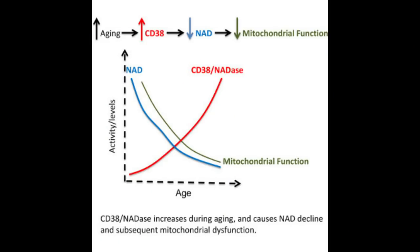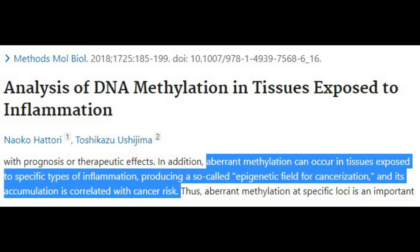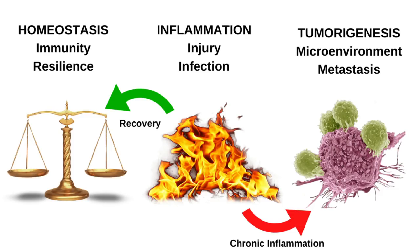Number two: chronic inflammation. One of the main consumers of NAD is inflammation, through the overactivity of an NAD-consuming enzyme called CD38. Tissues exposed to inflammation will begin to exhibit improper DNA methylation, which is a mechanism that mediates the effects of inflammation on cancer development. Inflammation can also alter DNA methylation in a way that promotes tumorigenesis. Basically, inflammation will speed up biological aging by messing up DNA methylation and depleting NAD.